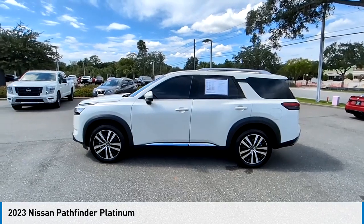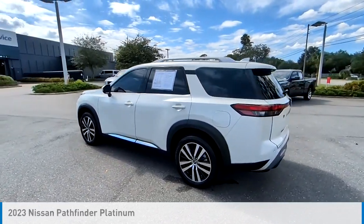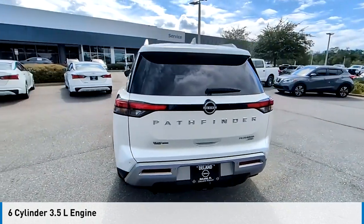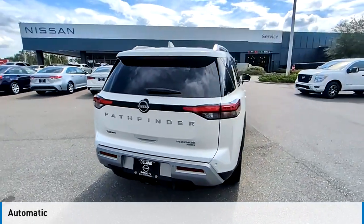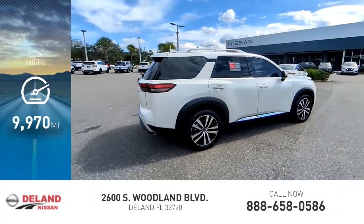Stop by and take a look at the 2023 Pathfinder. This vehicle is powered by a four-wheel drive, six-cylinder, 3.5-liter engine and comes with an automatic transmission. This vehicle has less than 10,000 miles.